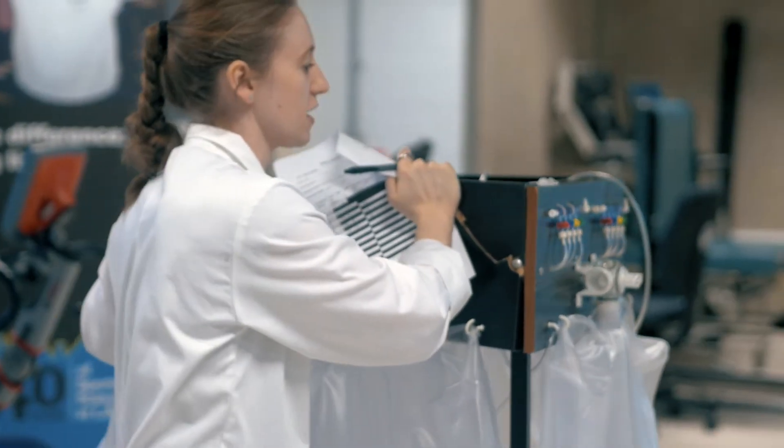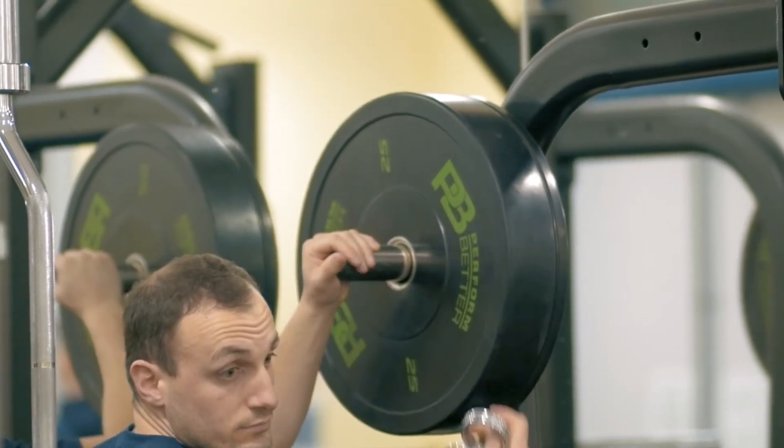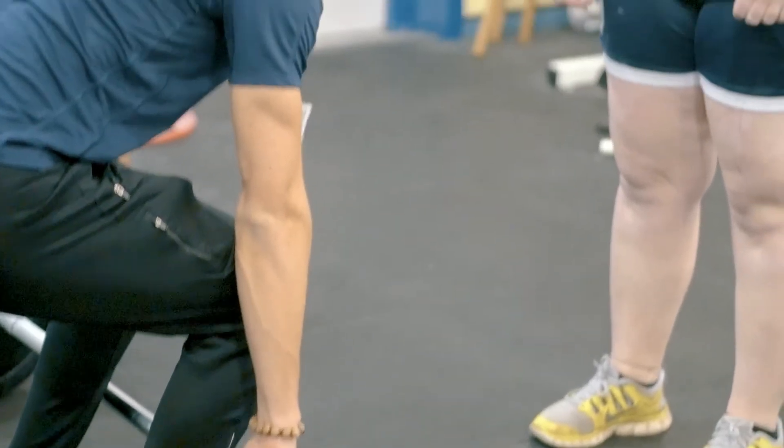The course incorporates a large practical component and students will have access to state of the art laboratories in terms of physiology and biomechanics, and a lot of the teaching will take place in the high performance gym. The facilities are great — it's a brand new gym which we get to use all the time. You can train there yourselves and coach your athletes in there.